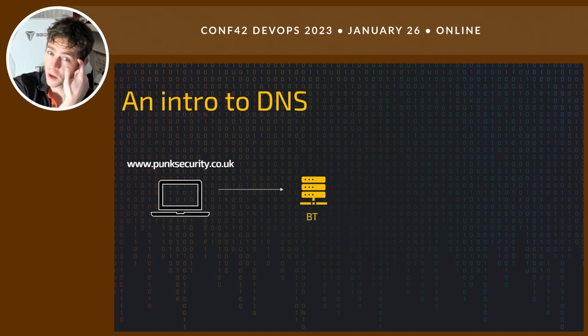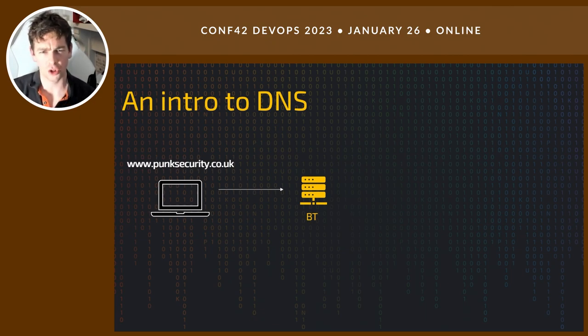Now we're going to look at how the DNS flow works. I've got a laptop here that wants to go to www.punksecurity.co.uk. The computer's got this task: I've got a human-friendly name, I need to connect to a server somewhere on the globe that's going to serve me this website. How do I turn a human-friendly name into an IP address? An IP address is structured in such a way that traffic can work its way around the internet — computers can work out where on the planet they need to get the data to.